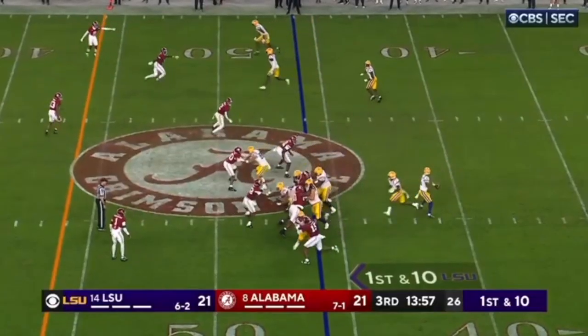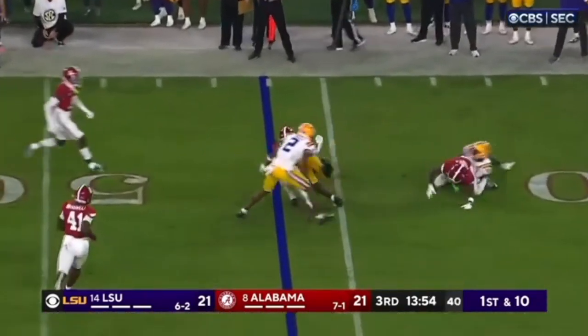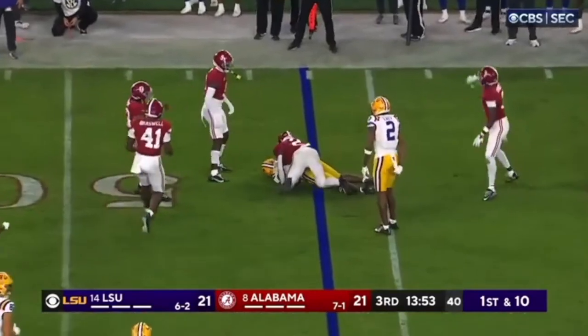Here you're going to see he's going to read the screen pass quickly. He beats the block by the receiver, and then he tackles outside in towards the help side. Fantastic stuff by Arnold.